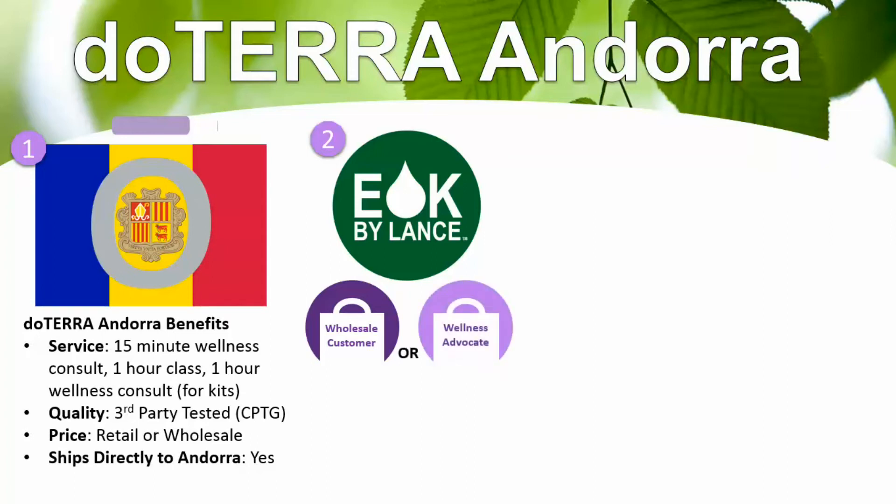The other way to get started is as a wellness advocate, where you get all the benefits of a wholesale customer, except this is for people who want to get their oils for free or earn them for free, and share oils part-time or full-time for income. Or you can get started as a retail customer — that's for folks who just don't want to save any money but just want to get the oils into their home without being concerned about a discount.